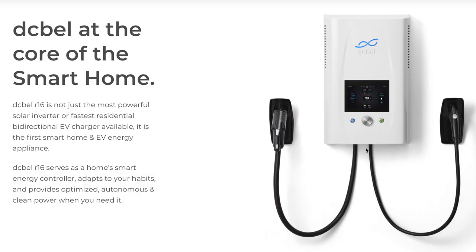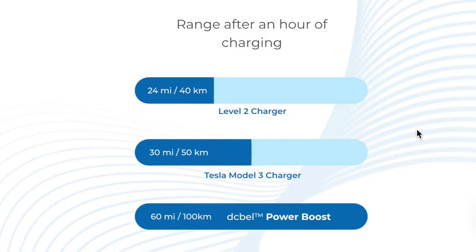The product is called DC Bell because Marc-André thinks his product is music to the ears of people who want to save money with solar and charge their EVs fast. Simply, it's an EV charger to start with — an EV charger that allows you to charge your car at home faster than any EV charger today on the market.